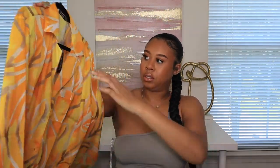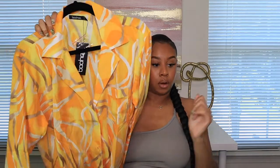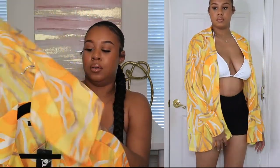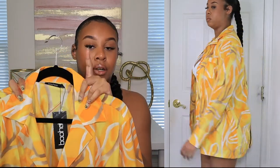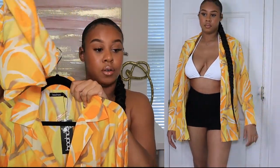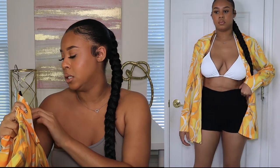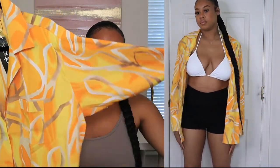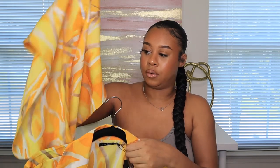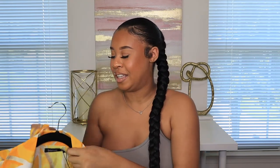The last clothing item is from Boohoo — it's like a plain satin shirt, but I'd wear it as a cover-up. I like the colors, and it came with a matching headband you can wrap around your head like a scarf. I'm picturing a white bikini underneath with it open — so cute for vacation. It's a US size 10, so it has an oversized look, and it has long sleeves. I really like the headscarf that came with it — that's actually why I got it.